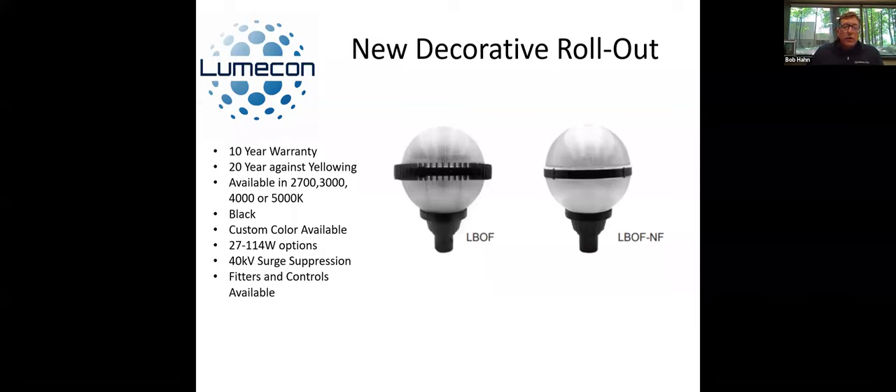The same with the Ball of Fire — we were able to eliminate the fins on that too. So you can still get the fin version or a non-fin version. That ring and cap can be painted any color you want — a lot of people have been choosing white because it blends in more with the sphere, and that gives it a great look. Those are still our stalwart products that we sell every single day. You can mix and match with different fitters, colors, and color temperatures. The 20-year warranty and 40 kV surge suppression are all included.